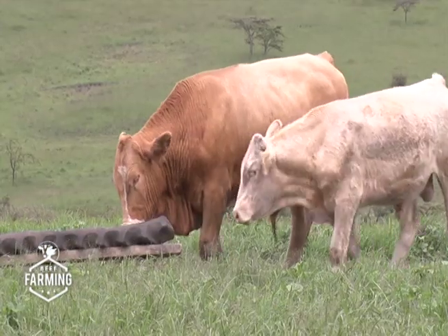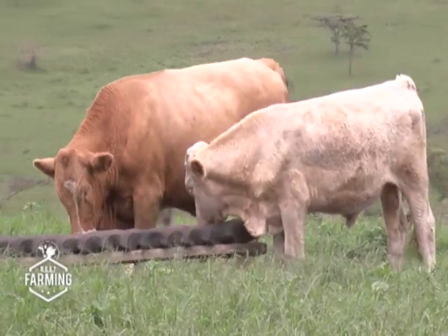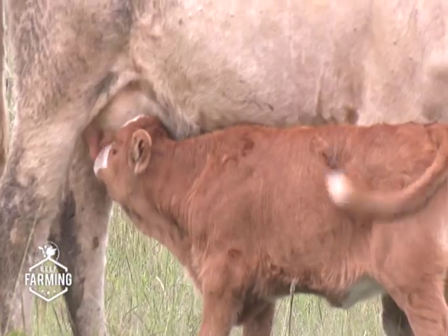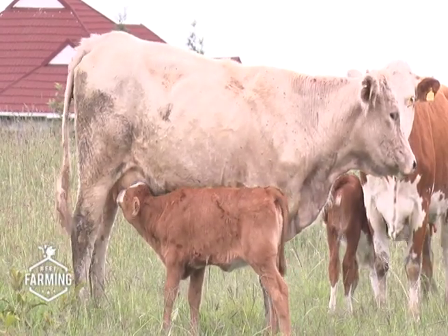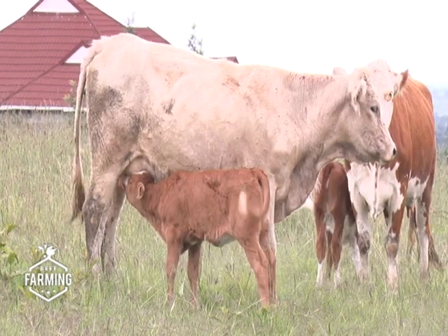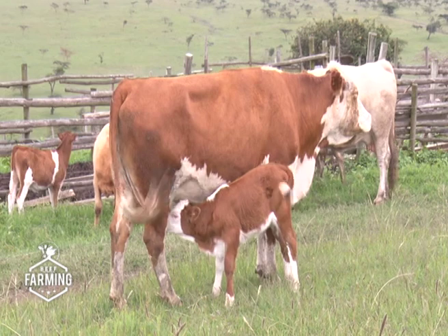Dr. Anton Kishohi, the General Manager at Fleckvieh Genetics East Africa, explains how a farmer can breed their own pedigree Fleckvieh cows. In terms of production, the Fleckvieh advantage means your animal improves by 75%. Even the phenotype — how the animal looks — will shift more towards the brown and white colour of the Fleckvieh. It will be more muscular, more disease-resistant, and will give milk with higher butterfat and better protein.